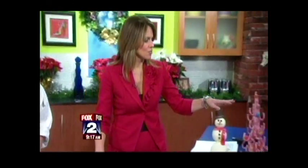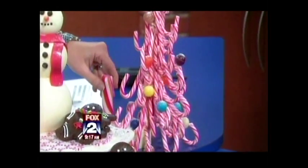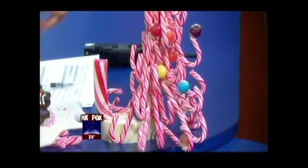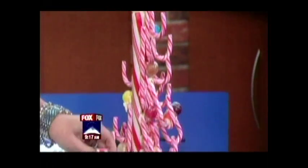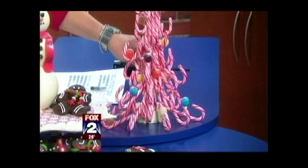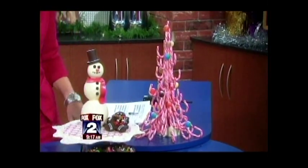The candy cane tree is just a large candy cane as the trunk, submerged in some chocolate for stability, with everything glued on with white chocolate. Unwrap the candy canes and glue them on. The balls on the tree are dum-dum tops with the sticks broken off, glued on with white chocolate and dusted.